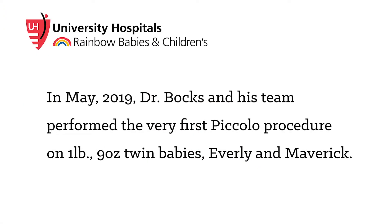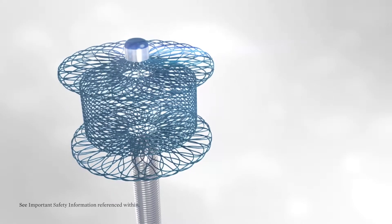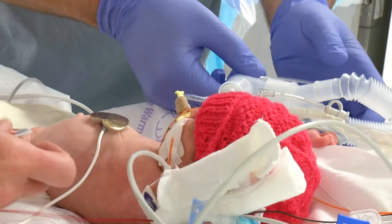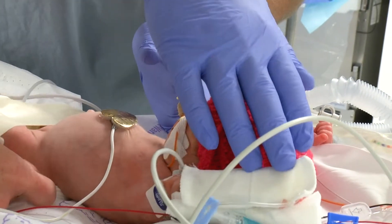It is still, until these devices were available, what we could use when the medications failed. It was the first time that we were able to use the Piccolo device, which is a new device that the FDA approved in January of this year, on premature infants that are as small as Maverick and Evermore.